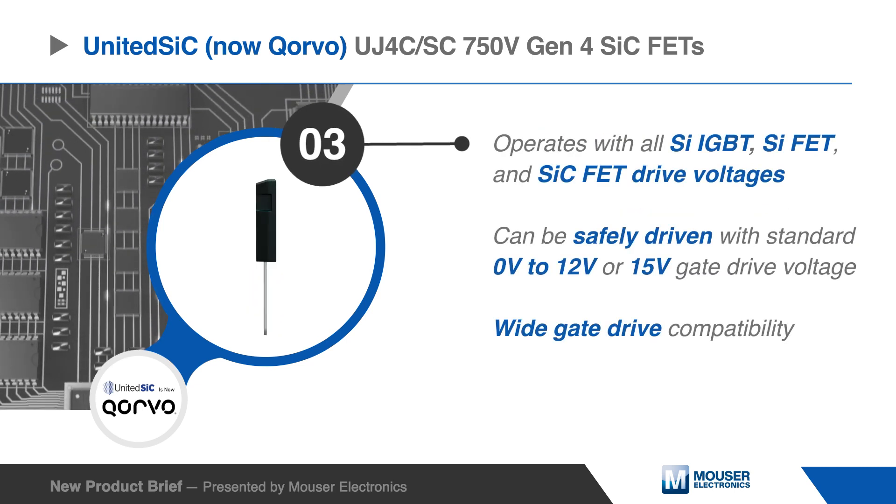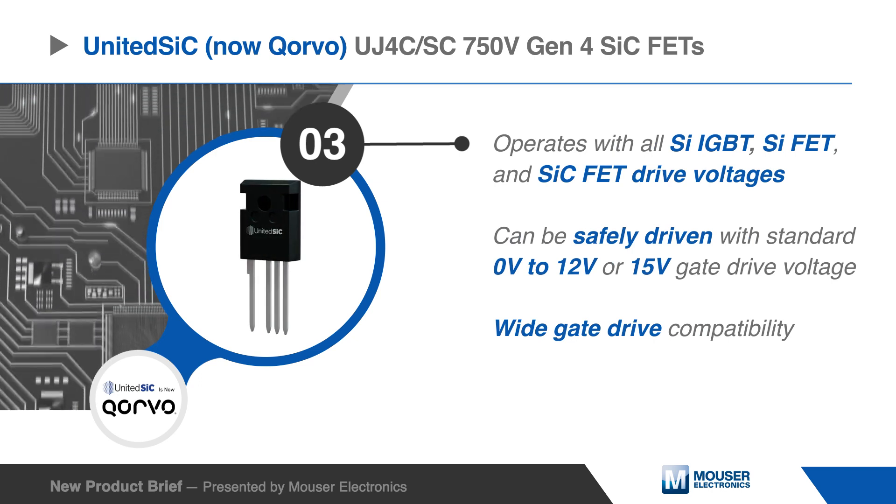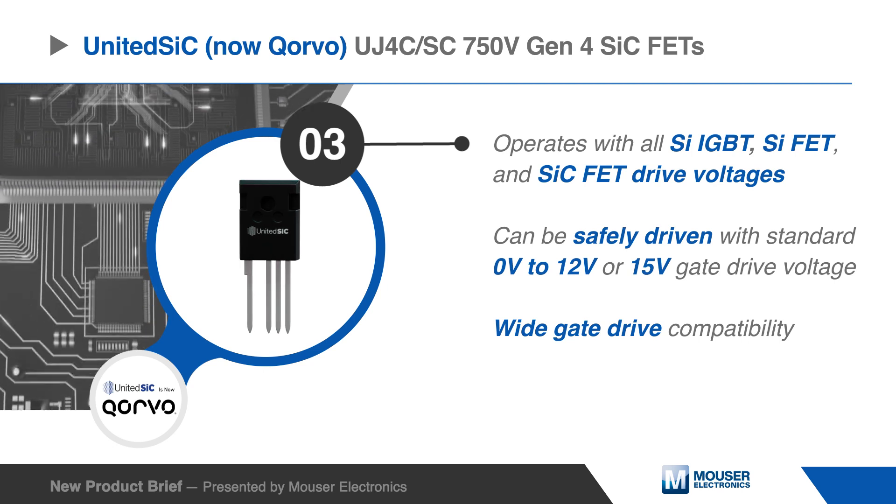The standard gate drive characteristics of the UJ4C SC750V FETs allow for wide gate drive compatibility.